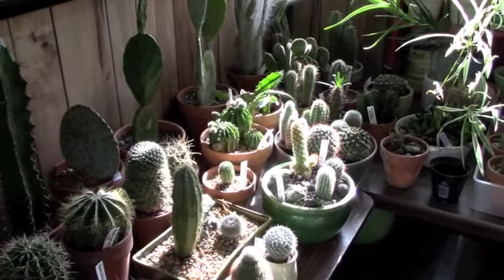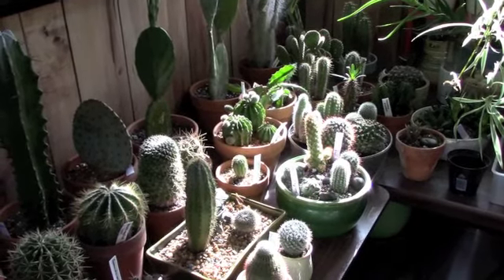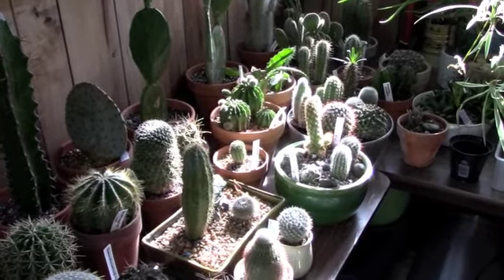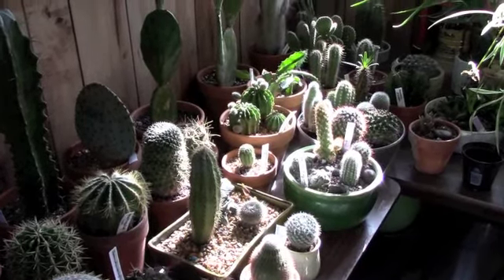Just a quick check-in in the cactus and succulent room. I wanted to show you how the cacti are just glowing and sparkling in the sunlight. Mid-morning is my favorite time of day to come down here and see how they catch the light. They're just such gorgeous sculptures — it's one of the things I love about cacti in particular.